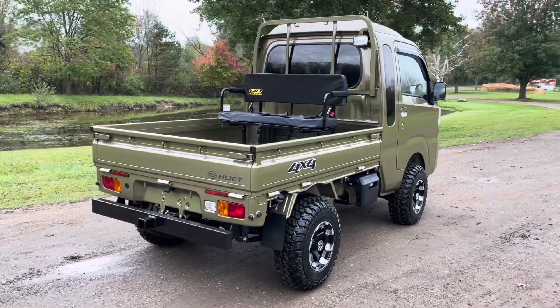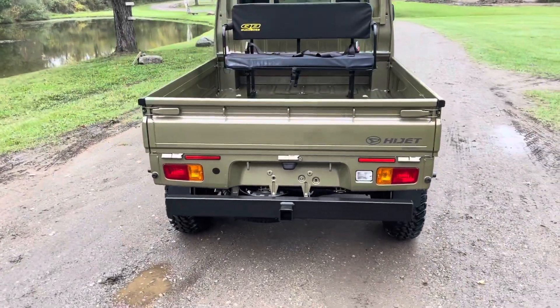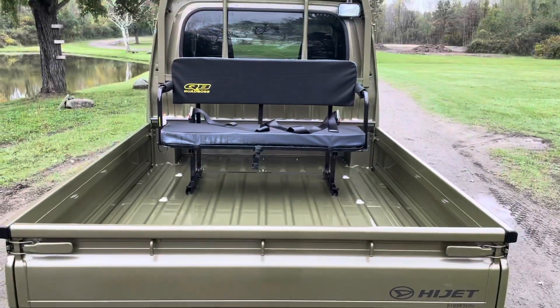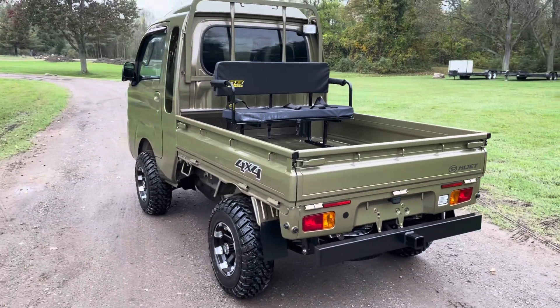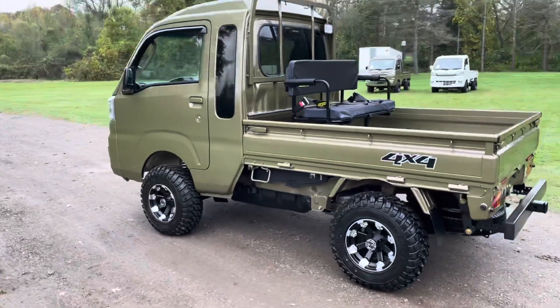We've got several accessories on this one. Rear towing bumper. Rear jump seat with built-in seatbelts. The seat can be removed very quickly to free up bed space.